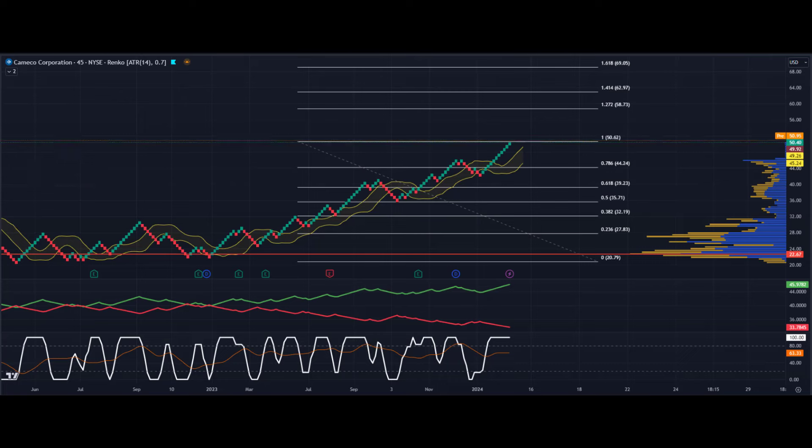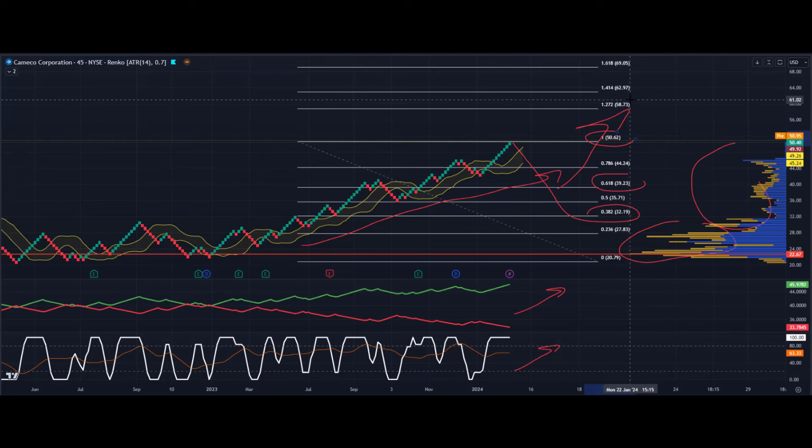Looking at the Renko chart for shorter-term price action, everything is looking bullish. We've got a lovely uptrend still in place. At the bottom, two indicators — modified DMI and modified Stochastic — are both bullish. Volume by price on the right-hand side shows a lot of activity in the $20–$30 zone. If there's a pullback, the Fibonacci level around $32 could be support, or $39 for a buy-the-dip opportunity. To the upside, if it breaks recent highs around $50, we're talking $58, $62, and then nearly $70.